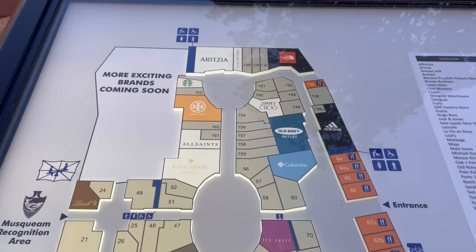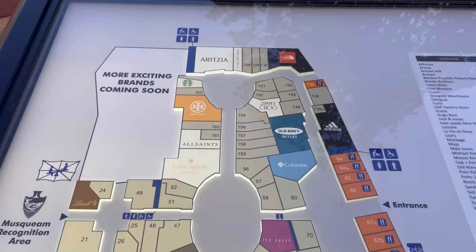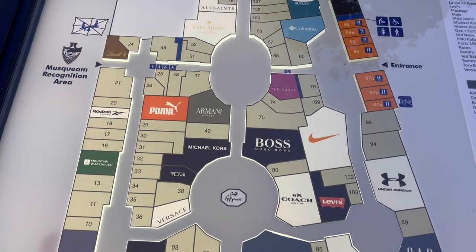Its design draws inspiration from classic European architecture, and right at the entrance you see this map that helps you locate whichever store you wish to visit.